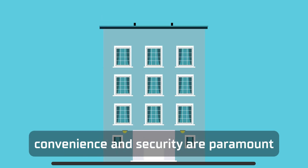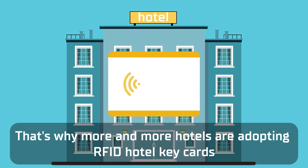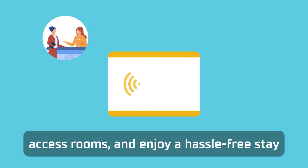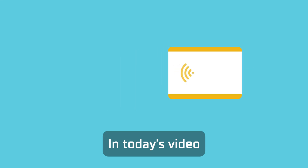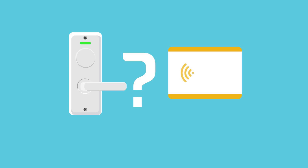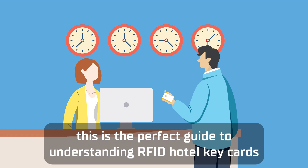In the hospitality industry, convenience and security are paramount. That's why more and more hotels are adopting RFID hotel key cards to streamline access for their guests. These advanced cards are transforming the way guests check in, access rooms, and enjoy a hassle-free stay. In today's video, we'll dive into how RFID technology works behind these cards, providing seamless, secure, and efficient room access while enhancing the overall guest experience. Whether you're a hotel manager or a curious traveler, this is the perfect guide to understanding RFID hotel key cards. Let's start!